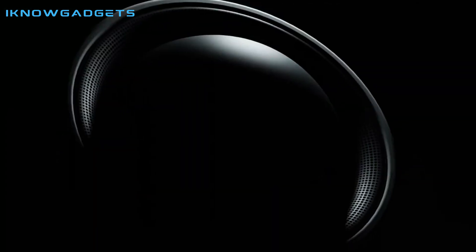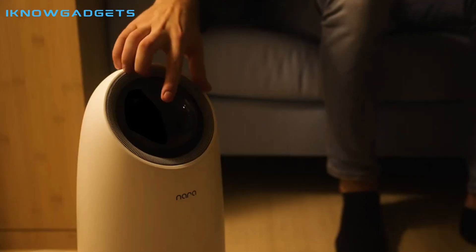Hello and welcome to my channel, I Know Gadgets. Today, I'm reviewing the Nara Pro Air Purifier Robot.